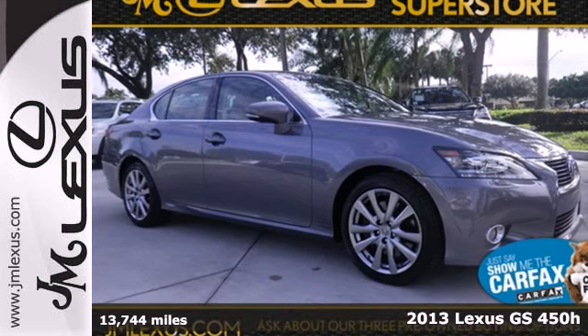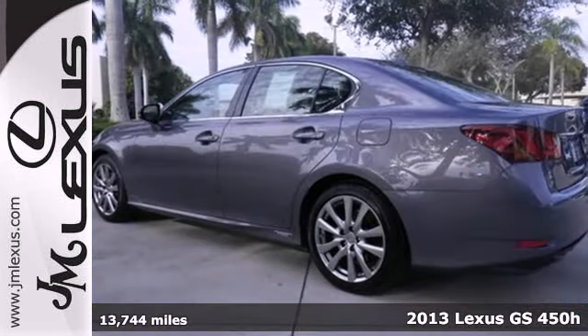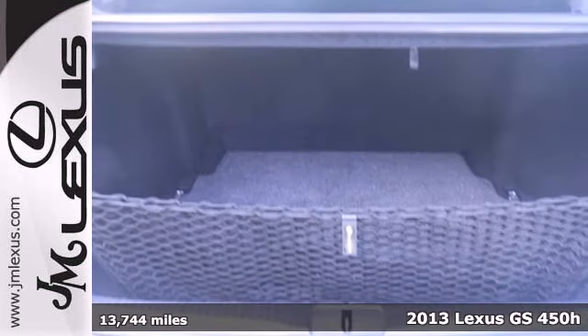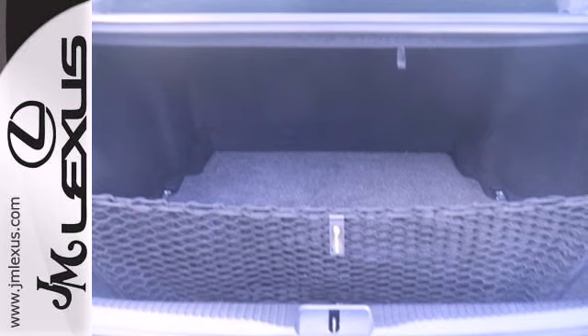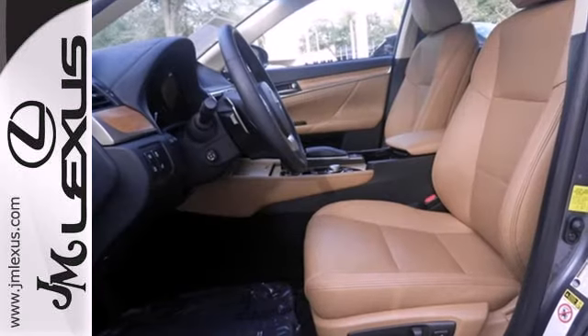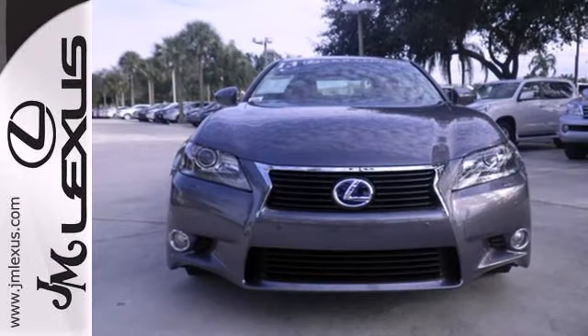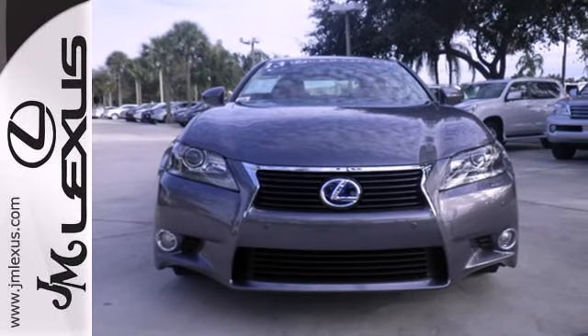It's a 2013 Lexus GS450 Hybrid. How do you make a Lexus sedan packed with features like Homelink and wireless phone connectivity and make it better? Make it a hybrid and make sure higher fuel efficiency doesn't equal lower levels of excitement. That's just what you get with this GS450 Hybrid.